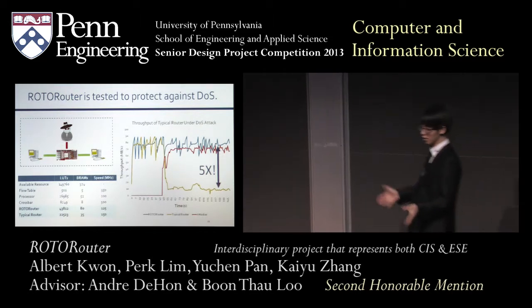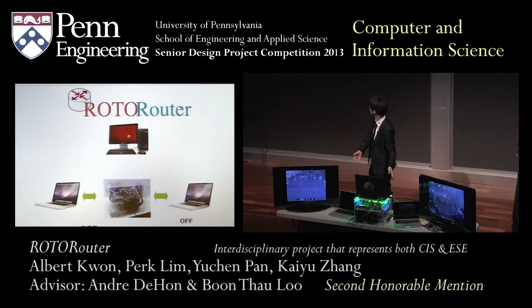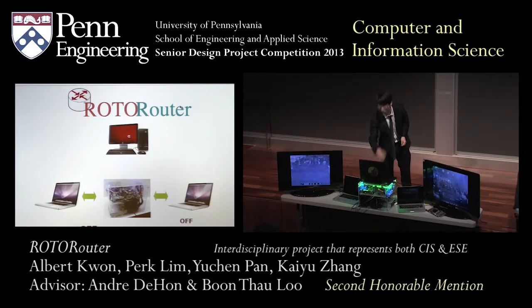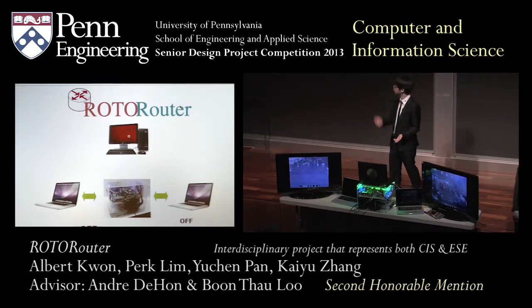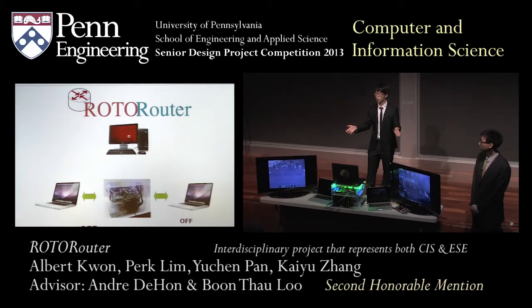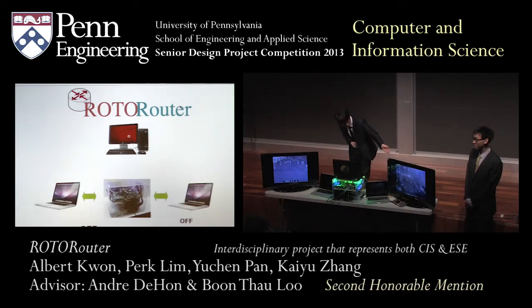We have replicated the exact setup Alex just described, where we have two good nodes represented by two Macs here talking to each other — in this case, video chatting. As you can see on these two screens, these are two Macs talking to each other. We also have an attacker sitting in the top right, a black Lenovo box that will behave as the attacker. All three computers are connected through our RotoRouter. Currently, the security feature is turned off and the attack is off as well, so the video quality is fine. If you don't mind waving at the camera — you can see that the waves are happening as we speak.